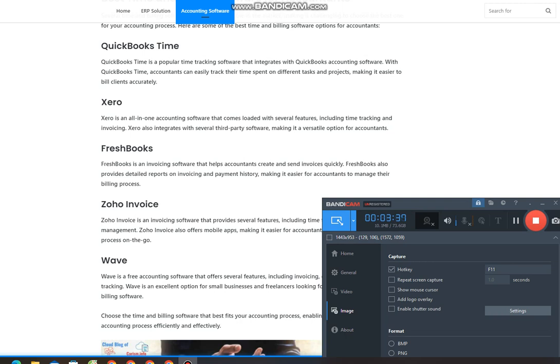Invoicing software also helps accountants avoid errors in manual invoicing, ensuring that invoices are accurate and reflect the services provided. Time saving: time and billing software helps accountants save time by automating several tasks. With time tracking software, accountants can avoid manual time tracking, freeing up time for other tasks. Invoicing software also eliminates the need for manual invoicing, saving accountants time that they can use for other tasks.